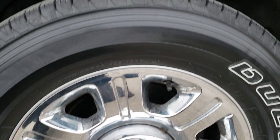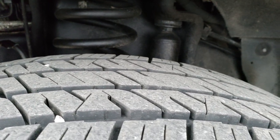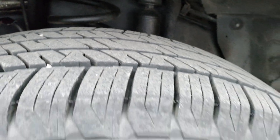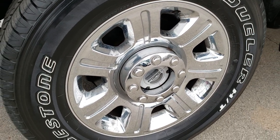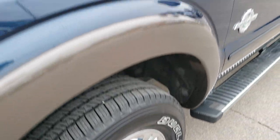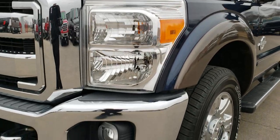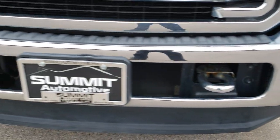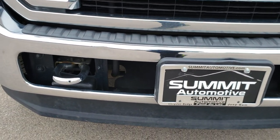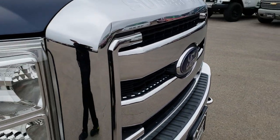Bridgestone Dueler LT275 65R20 tires with about 80% of the tread left — lots of tread left on those tires. It comes with the factory 20-inch alloy rims with the chrome covers. No scuffs or scrapes on that rim. Blue jeans metallic over caribou is the color. No scuffs or scrapes on that lower valence. The only thing I saw was one tiny little ding on that front bumper. Chrome-trimmed grille.